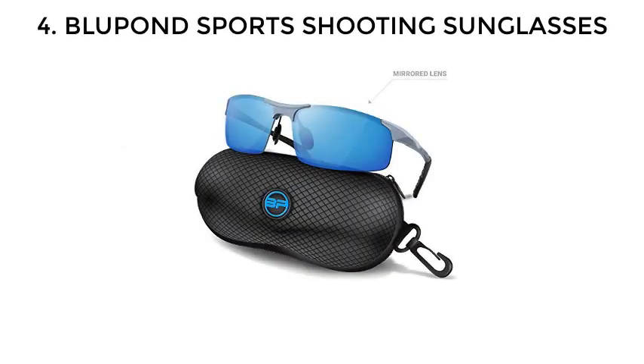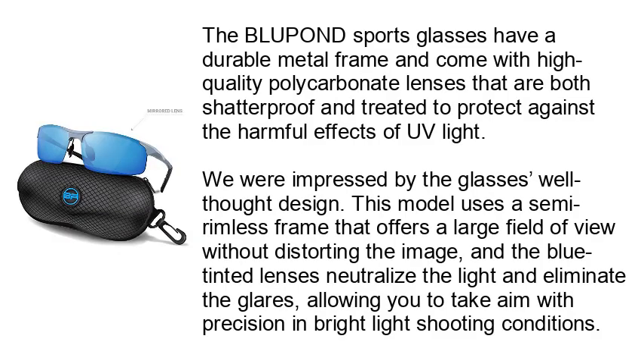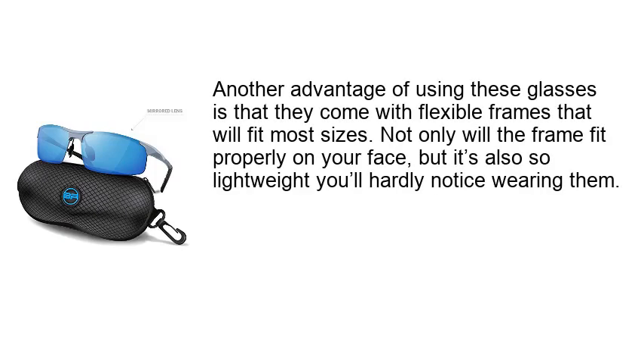Number 4: Blueprint Sports Shooting Sunglasses. The Blueprint Sports Glasses have a durable metal frame and come with high-quality polycarbonate lenses that are both shatterproof and treated to protect against the harmful effects of UV light. This model uses a semi-rimless frame that offers a large field of view without distorting the image, and the blue tinted lenses neutralize light and eliminate glare, allowing you to take aim with precision in bright light shooting conditions. These glasses also come with flexible frames that will fit most face sizes and are so lightweight you'll hardly notice wearing them.